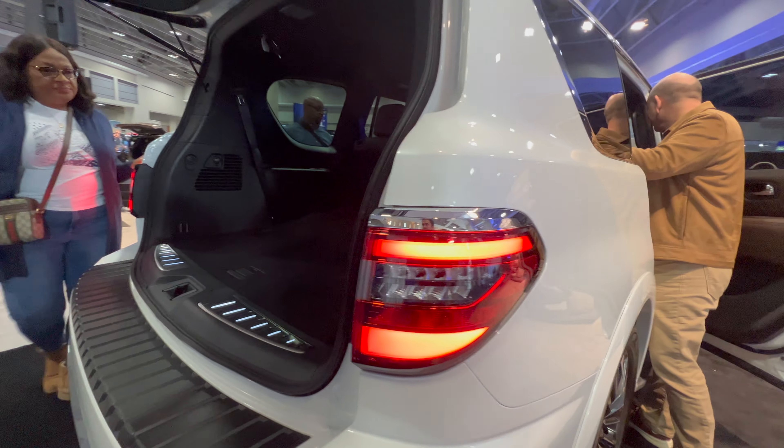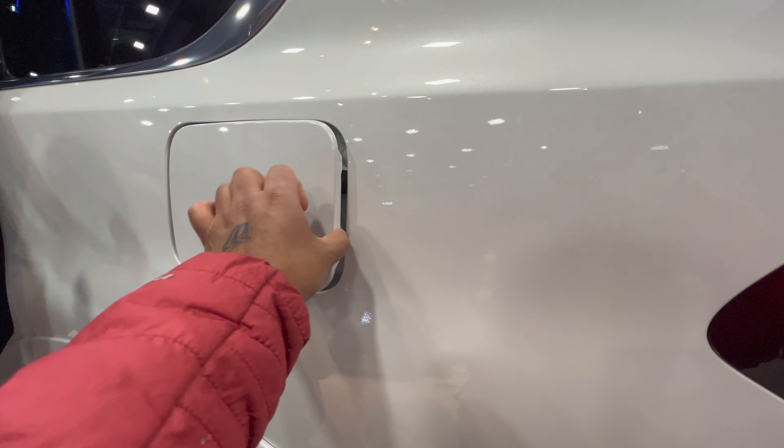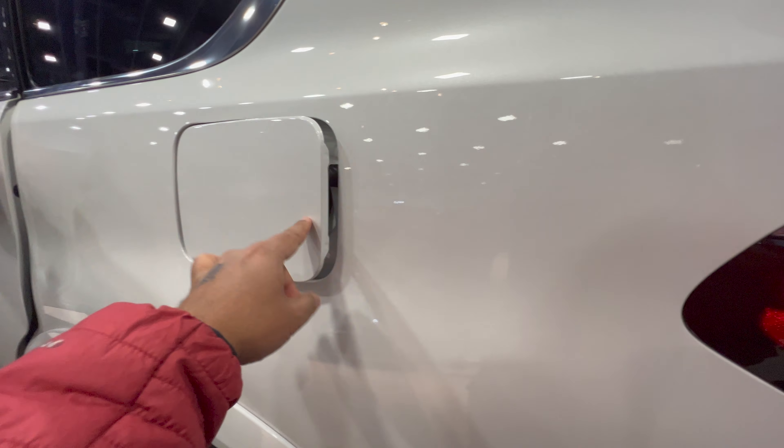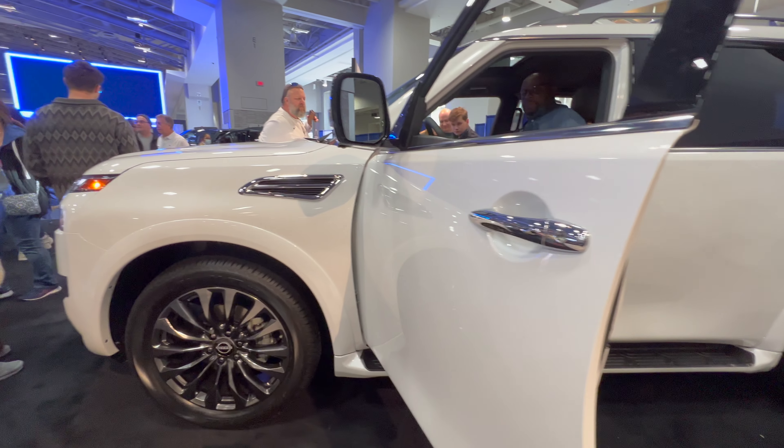It also has a trailer brake controller, trailer sway controller, 22-inch machine-faced wheels, LED headlights and fog lamps, a power sliding moonroof, and a power tailgate.